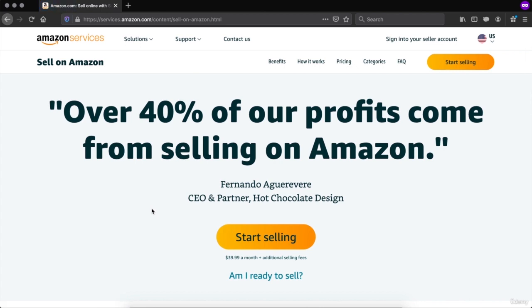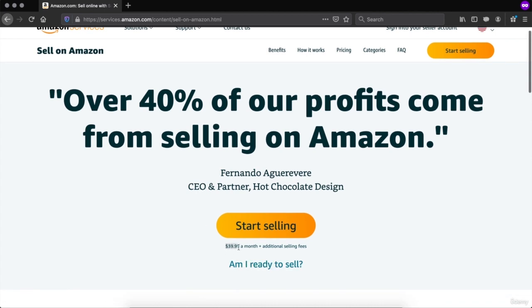This is the page you are going to see right before becoming an Amazon seller. You will see that it costs $39.99 a month plus additional selling fees. Additional selling fees are the fees taken out of every sale you make, which is not much, and you build your listings around those fees as well. So you are going to want to click on 'start selling'.